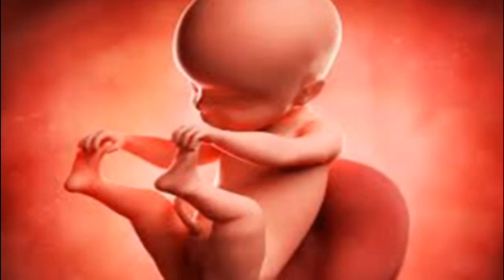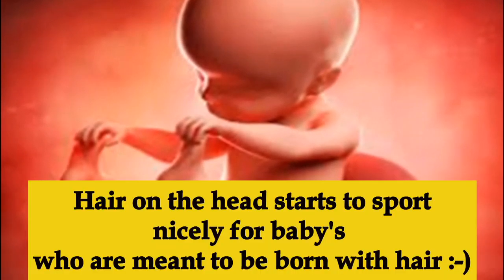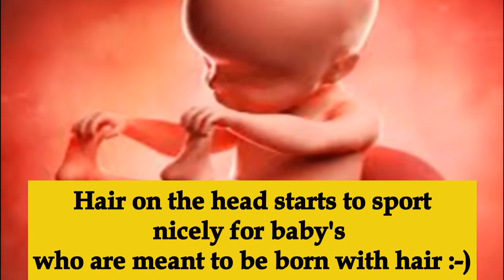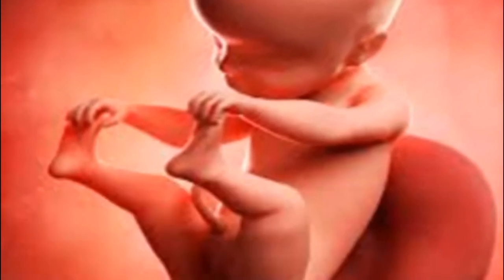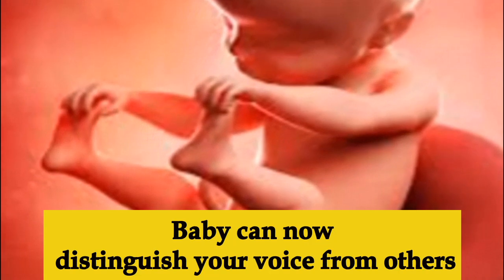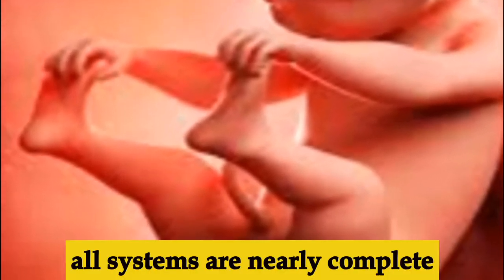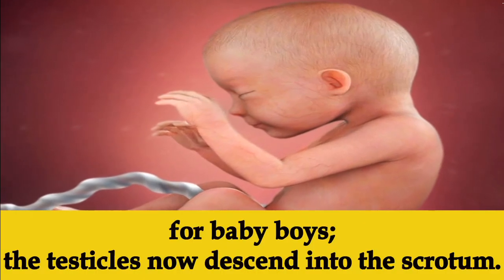Week twenty-five, the baby is about 13 inches long, getting bigger and gaining more fat. Babies who are meant to be born with hair are starting to sprout hair on their heads. Expect more kicks and movements this week. The nostrils begin to open and the baby may be able to distinguish your voice from others.